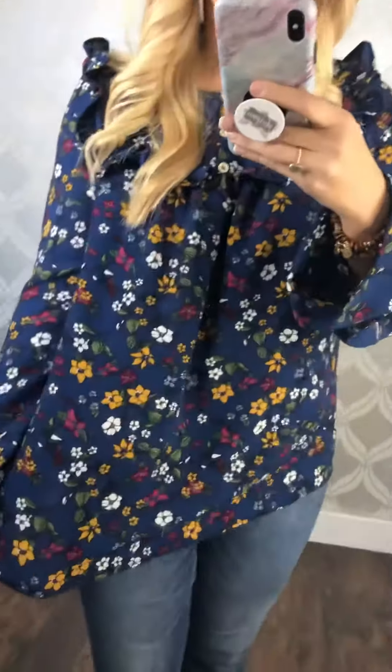Hey friends! If you've been following me for a while, you know I love floral — and this one is super cute. Just so you can see the colors in it, it's a dressier polyester fabric, so you can wear it to work because it is a little dressier, or you can just wear it with jeans and boots.